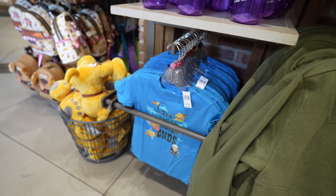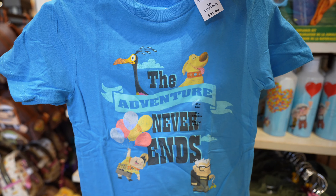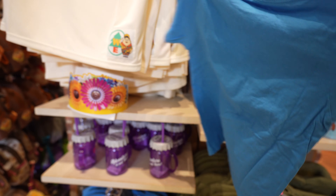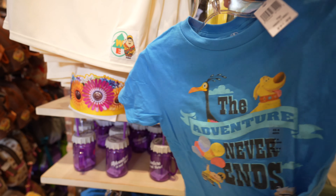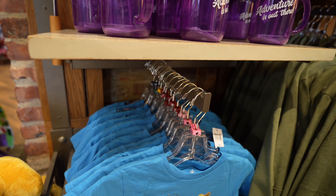And then lastly they have this kids shirt, which I'm not sure if it's new or not, but it is Up themed. It says 'The adventure never ends.' This one's $21.99. Kid sizes range from an extra small to a XL.